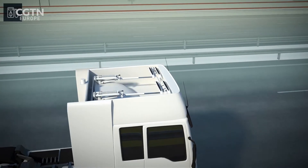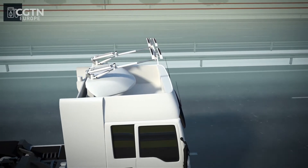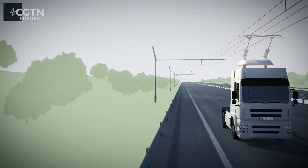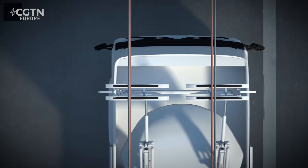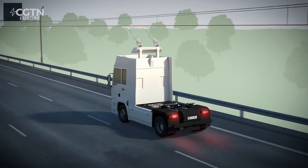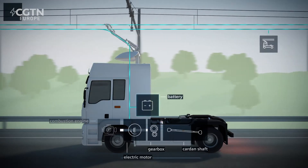The pantograph automatically detects a contact line installed along a highway and connects to it. The catenary system, as it's called, is powered by substations put in along the route. When it's hooked up, it powers the truck and charges its battery as it moves. If the truck brakes, the energy generated can even feed back into the grid.